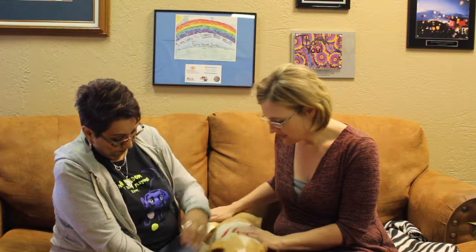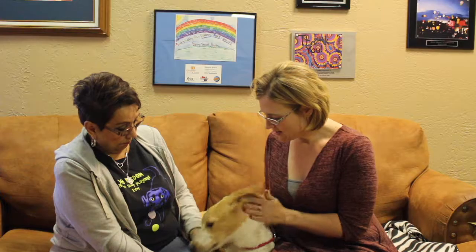If somebody is interested in Seth and they want to come check him out and adopt this big fella, how do they go about doing it? They can come out to the facility. We are at 11901 South Colter. Call us at 806-622-0555.